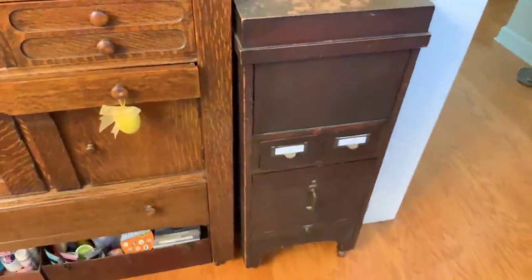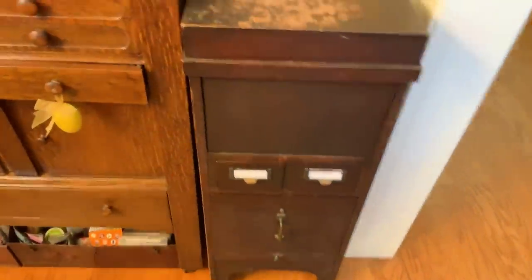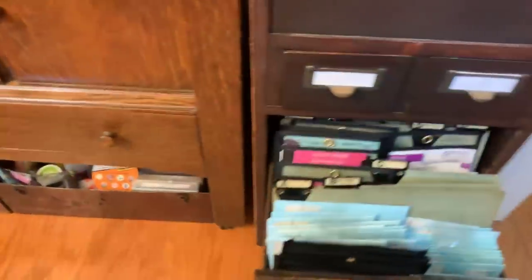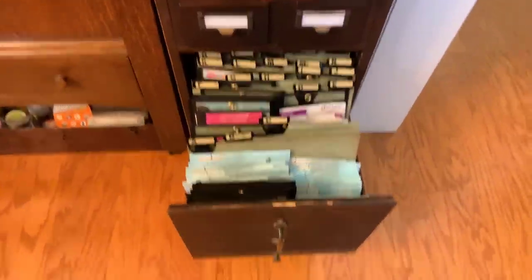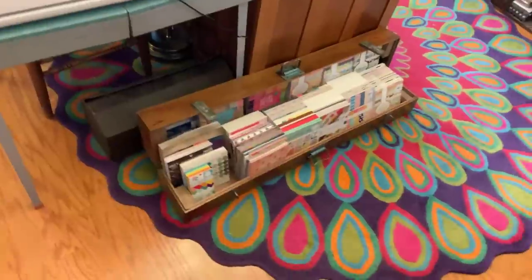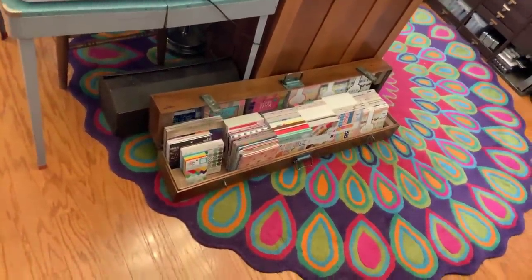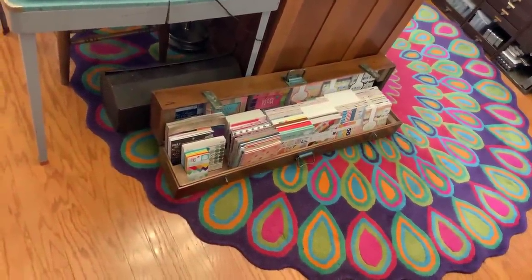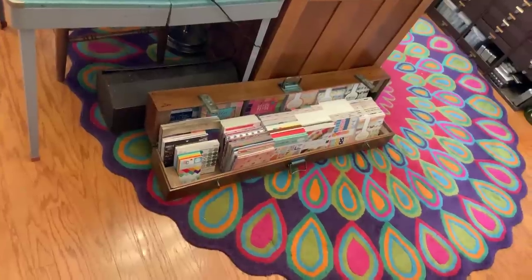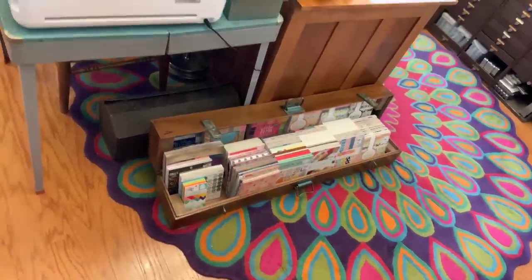Over here is another antique file cabinet — I have it here because it has all my dies in it and my embossing folders. These are the embossing folders, and these are dies that have stamps to match. In the bottom are all my other dies, just in alphabetical order. Over here is a gun case that a man made during World War Two — his name's on the bottom, signed and dated it — and that's where my six-by-six pads are, organized in order by maker.